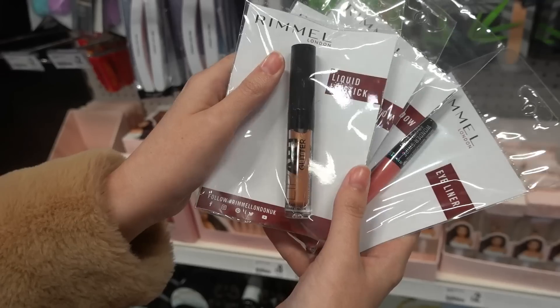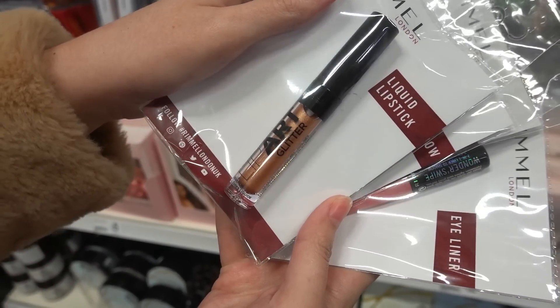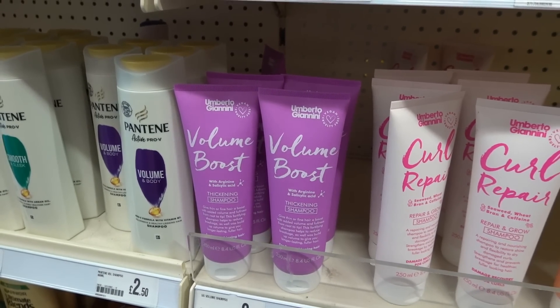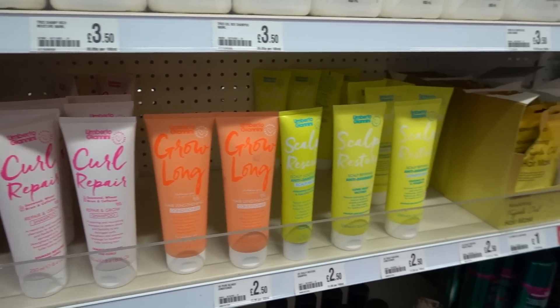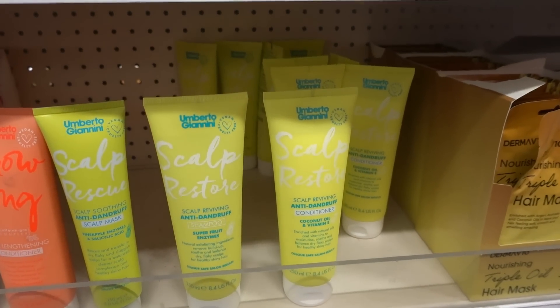They have this two-in-one eyeliner and shadow, and if you want a little bit of glitter this holiday season they have this lip art glitter. Can anyone else remember this brand from the 90s? It was super expensive - I remember the shampoo and conditioners were about ten pounds each in Boots.